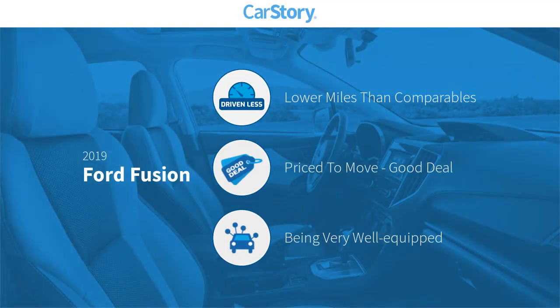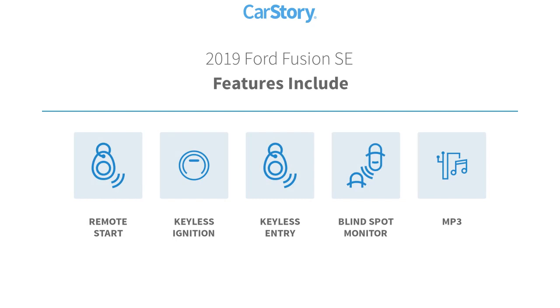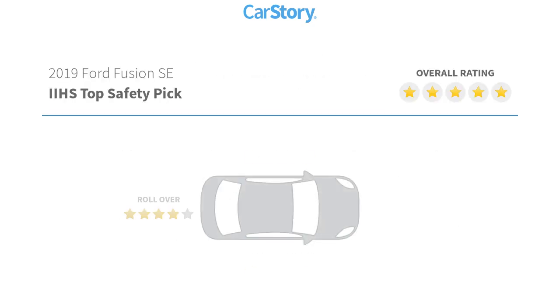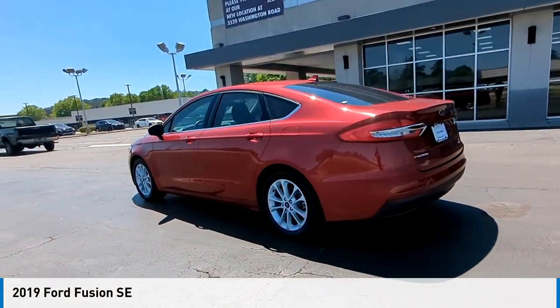CarStory research indicates this vehicle as having lower miles with less wear and tear, a good deal, and loaded with features. Features include keyless entry, remote start, keyless ignition, MP3, and blind spot monitor. With these ratings, we are pleased to show you the 2019 Fusion.